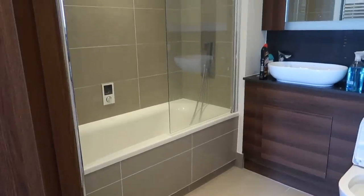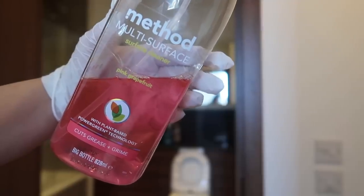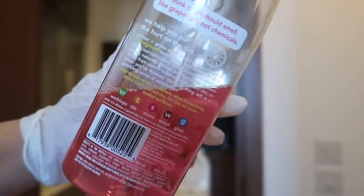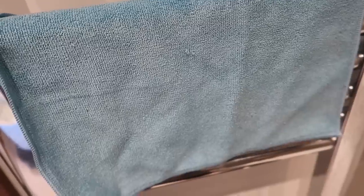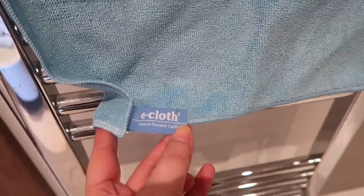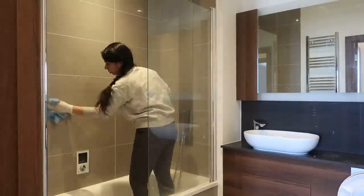Next I clean the bath area, starting with the tiles. I use two products: Method multi-surface cleaner, which is a plant-based, completely non-toxic cleaner that's great for wood, tiles, and stone. The microfiber cloth I use is from E-cloth — I really love this brand. I just spray the Method cleaner and wipe it down with the cloth, and it makes the tiles really shiny.